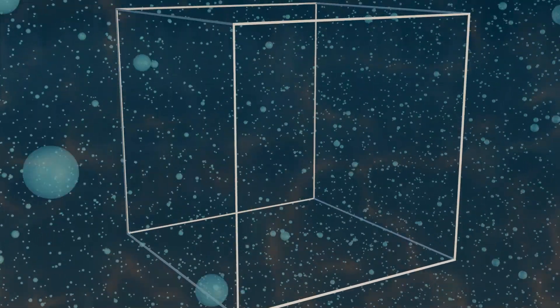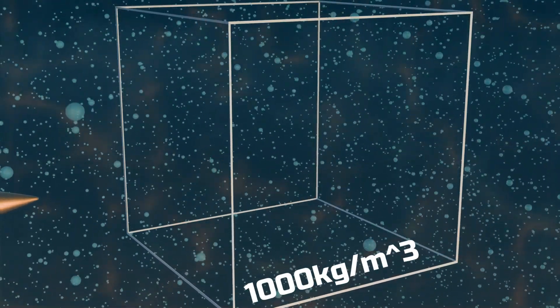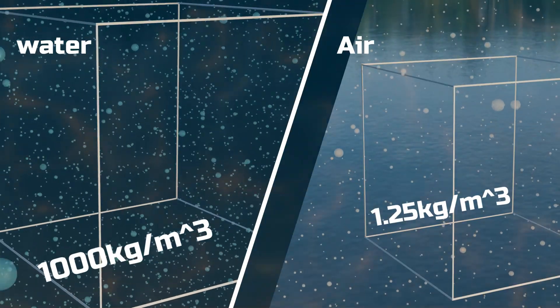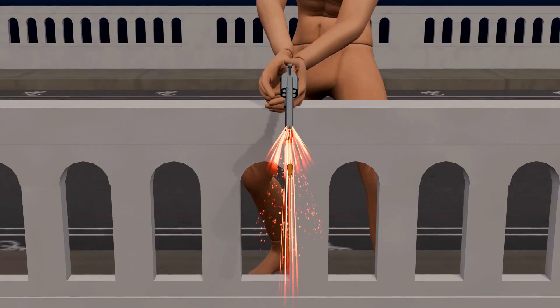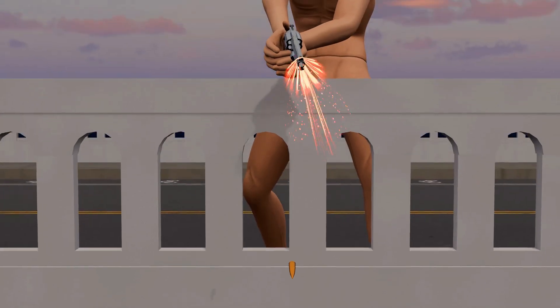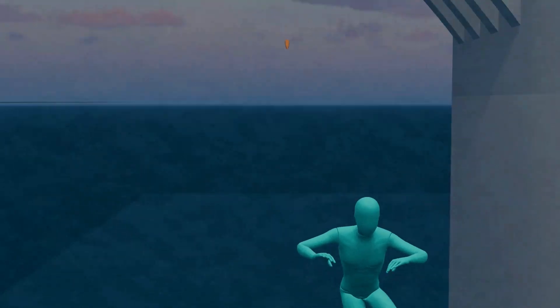Now let's talk about water. If we take the same one-meter cube and fill it with water, its density would be 1,000 kg per cubic meter. This simply means that water is 800 times denser than air. When a 9mm pistol is fired, the bullet exits at a speed of 1,260 km/h. Due to the high density of water, the bullet stops after traveling just 2 to 3 feet underwater.